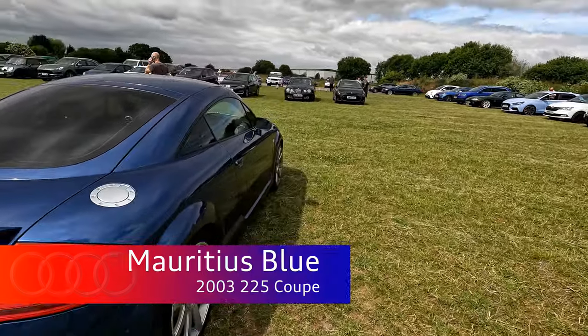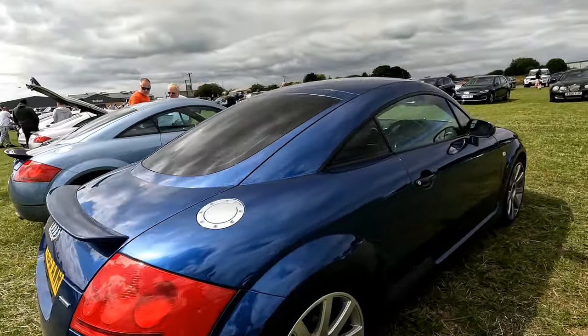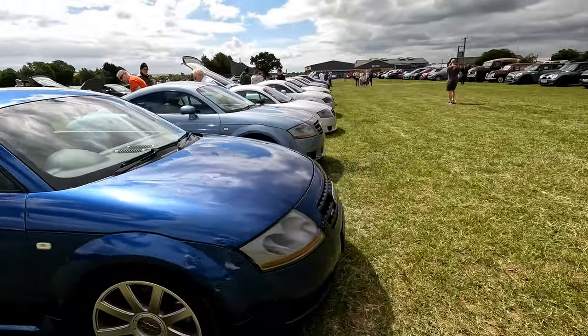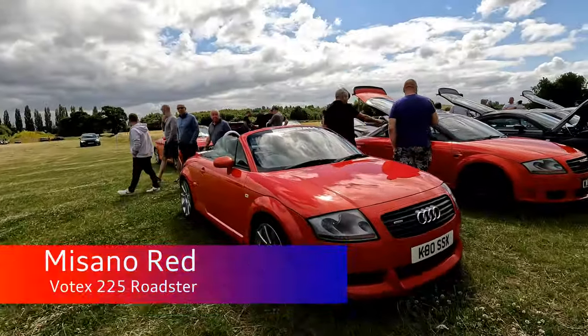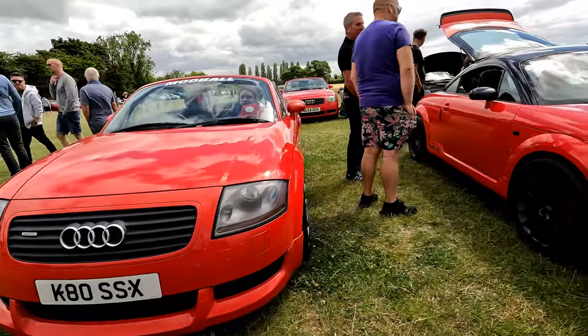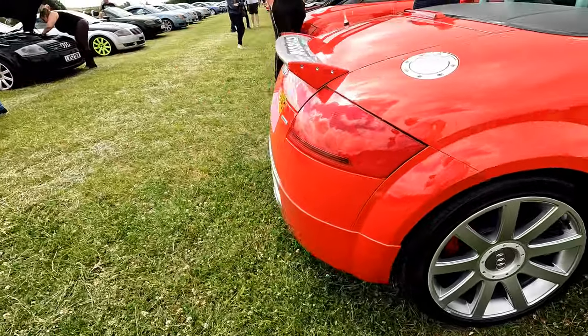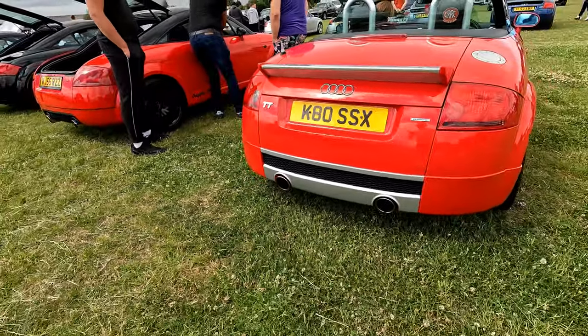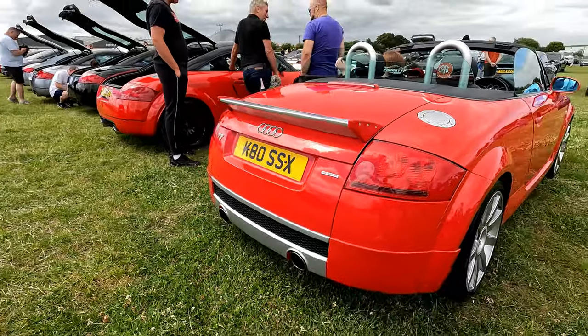So here we have a colour very familiar to me again — Mauritius Blue. This is obviously a 225, manual. At these events you normally see plenty of silver cars because silver is very common, but I've never seen this many Mauritius Blue cars so it makes me feel quite at home today. I'm not sure if that's the ABT splitter or the VOTEX front splitter — by the look of it I think it's the full VOTEX kit, with the VOTEX rear spoiler and rear valance.